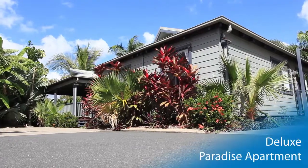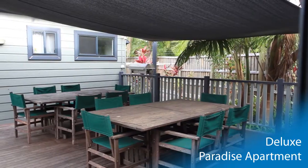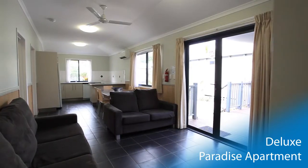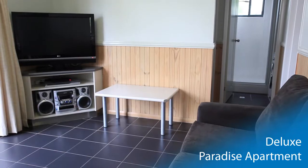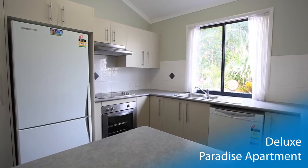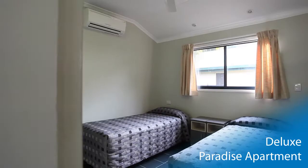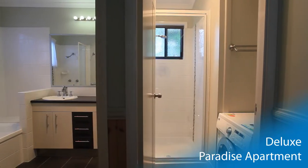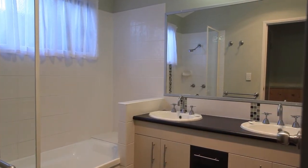The Deluxe Paradise apartment represents our premier accommodation, including a large decked entertaining area with personal gas barbecue. Inside, the spacious modern living area offers open-plan entertainment, dining and kitchen. The apartment will feel like home with a fully inclusive kitchen offering oven, full-size fridge and dishwasher. The entire family will sleep easy with three separate bedrooms providing comfortable bedding for eight people. For your convenience, separate rooms for the shower, toilet and bathroom are provided in addition to a washing machine.